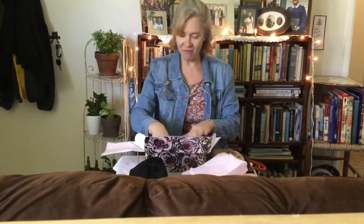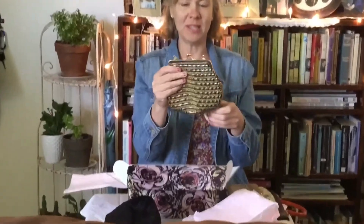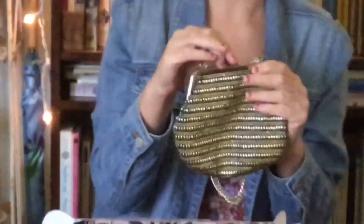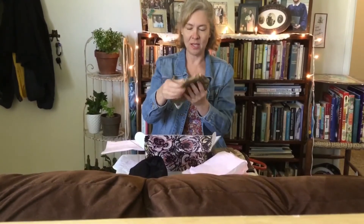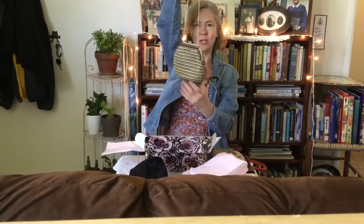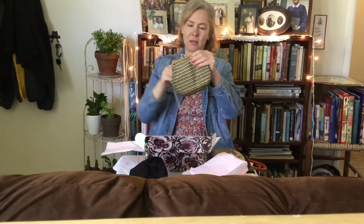The very first Redbird Vintage Box I ever got, my son bought it for me for Christmas, and it was just one of those boxes that you could get as a surprise. In it was this little bag, which I absolutely love. You can change up the length of the string, and I think it's the cutest thing ever.